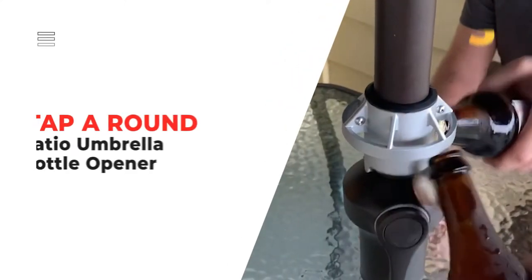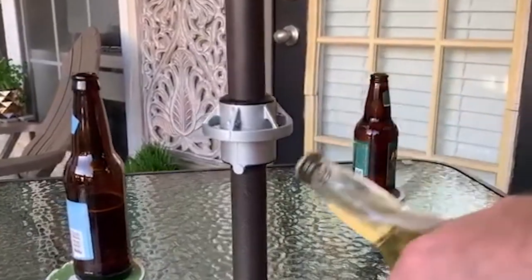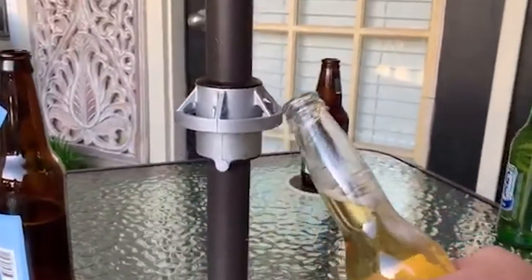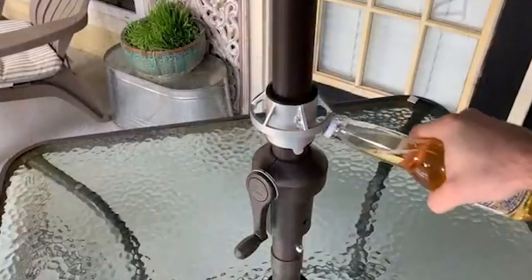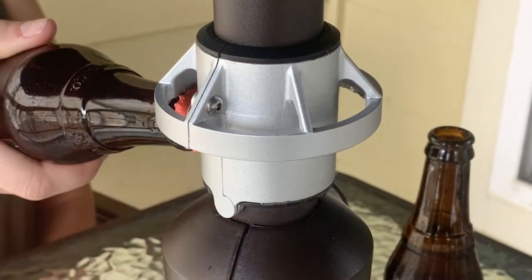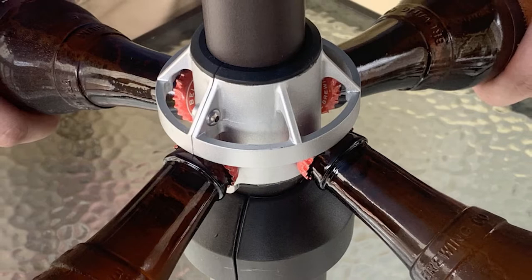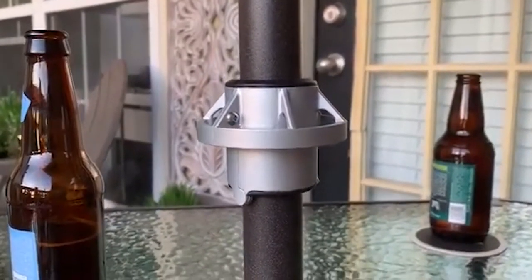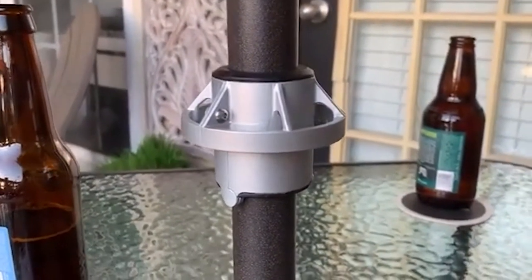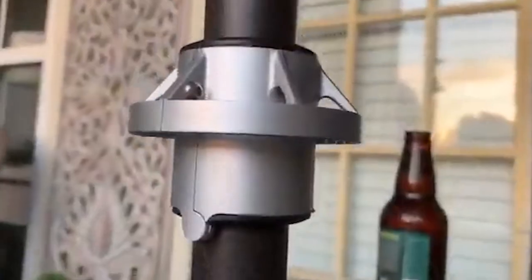Number 3: Tap Around Patio Umbrella Bottle Opener. The Tap Around keeps the party going, giving everyone at the table access to the bottle opener so no one has to get up and pause the conversation. Providing 360-degree access, this bottle opener can crack open seven cold ones at once. Beyond convenience, this is also a more germ-free way to host parties, because you don't have to pass around a bottle opener from one person to the next — everyone can open their own drinks.